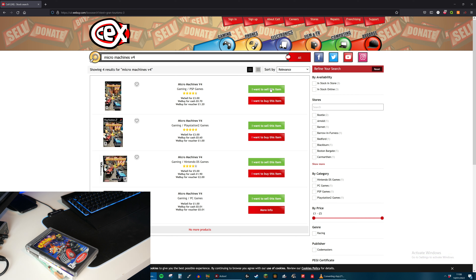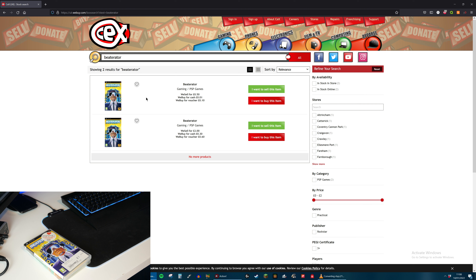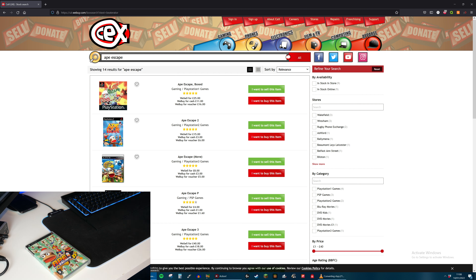Next is Crash Tag Team Racing - this is a Platinum Edition but they don't have the Platinum on here, so we'll just go with the normal one. They sell for £10 and they will give me £2 for it, so they are making £8 off that game. Next up - I don't know because there's a sticker over it, but it says it is from CEX and it is Beta Rater. They now only sell it for £0.50 - so it has halved in value - and they will give me £0.01. And finally is Ape Escape, the PSP version. They will give me £1.00 for that.